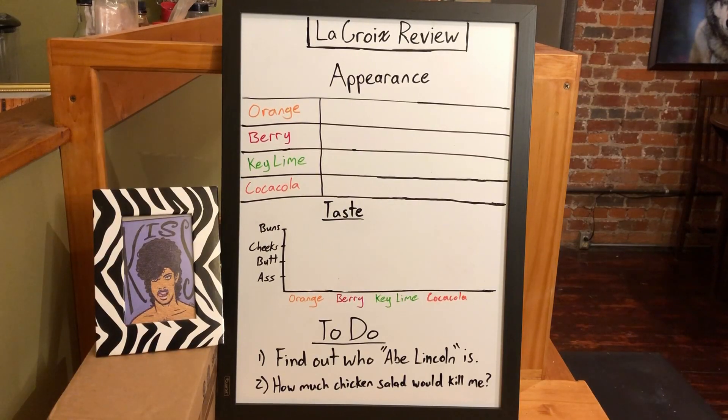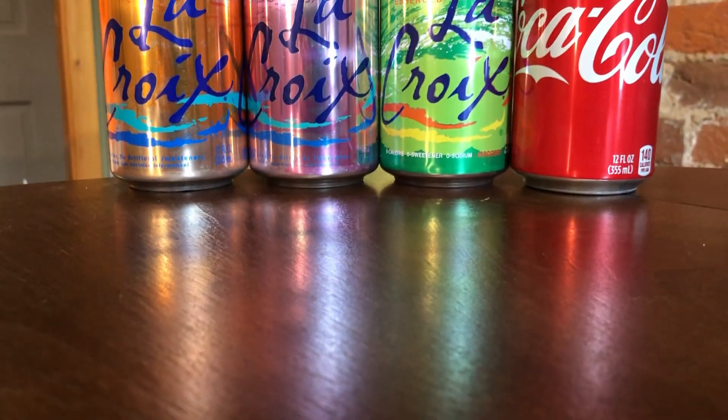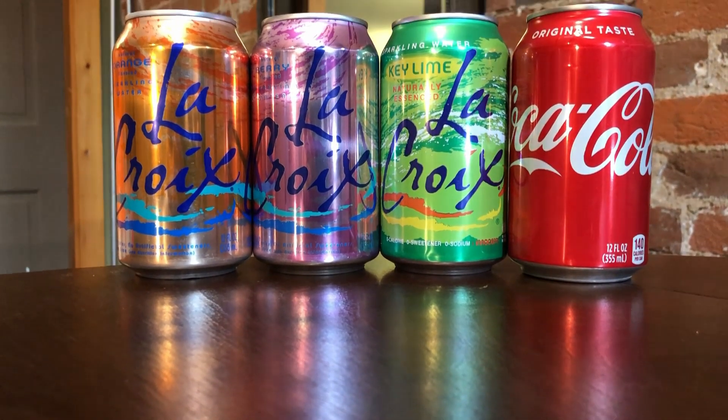We will taste each La Croix flavor one at a time and keep score on this advanced graphic that should pop up right here as we go ahead and taste each flavor. For today's lineup, we have four of the most classic flavors: orange, berry, key lime, and finally, cocoaculca, which is likely some type of species of coconut. If you want to taste along at home, feel free to pause the video and grab anything you need.